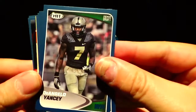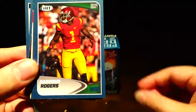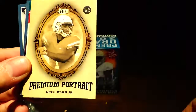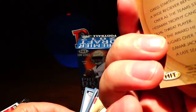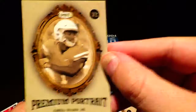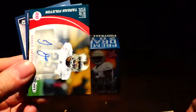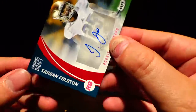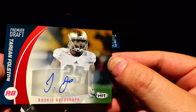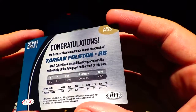D'Angelo Yancey — again, these are all just draft pick college cards so we may not know all their names. D'Angelo Yancey, Darius Rogers, Cooper Rush, DD Westbrook. Premium Portrait — Greg Ward Jr., looks like that's an insert, not numbered but kind of cool. Itavius Mathers. First hit — Tarion Folston, rookie autograph out of Notre Dame.